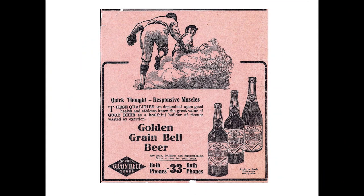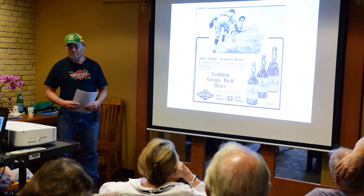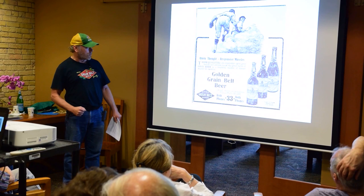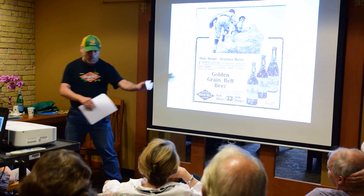Here's a baseball-themed 1910 newspaper ad for Grain Belt, complete with health claims. Note the two-digit telephone number: 33, both phones. And three different kinds of Grain Belt: extra pale, original, and gilt-edge. No premium or Northeast back then, and certainly nothing blueberry-flavored. The copy reads: 'Quick thought, responsive muscles—these qualities are dependent upon good health, and athletes know the great value of good beer as a healthful builder of tissues wasted by exertion.' It also makes you very clumsy when you're trying to slide into base.